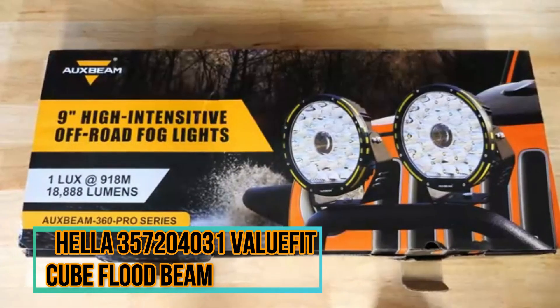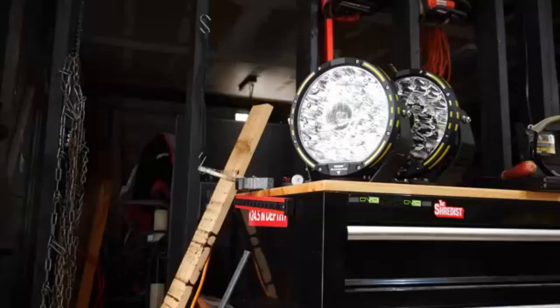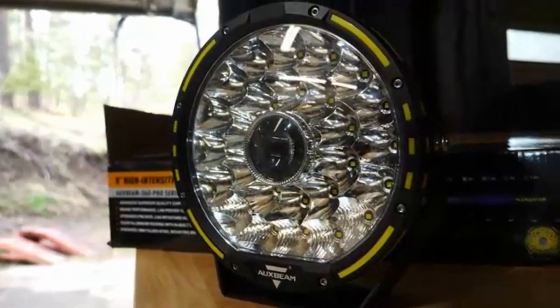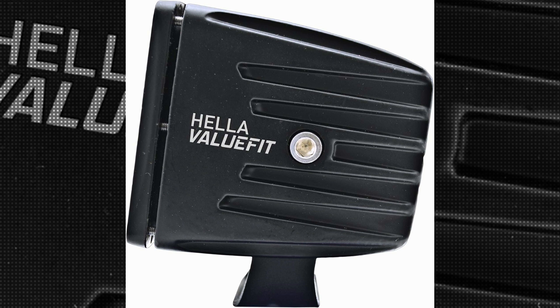The Hela 357204031 ValueFit Cube Flood Beam is a remarkable lighting solution for cars. With over 10 years of experience in the product marketing industry, I can confidently say that this product offers exceptional performance and quality.